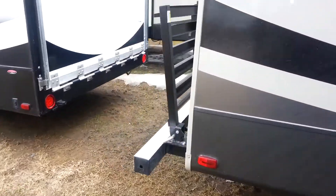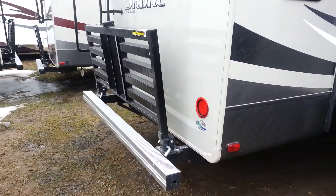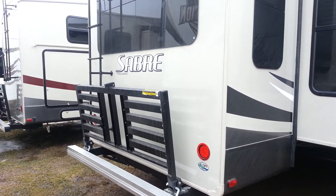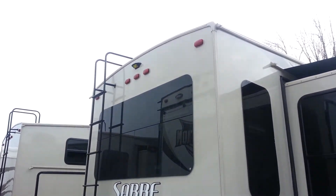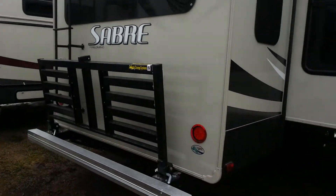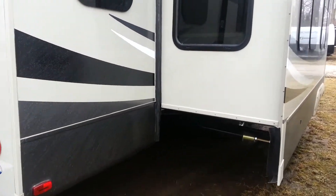Towards the back here we've got the flip down bike rack. It's got recessed LED tail lights and a roof ladder as well. All the Sabres now come prepped for a backup camera. We'll head inside and check out the interior.